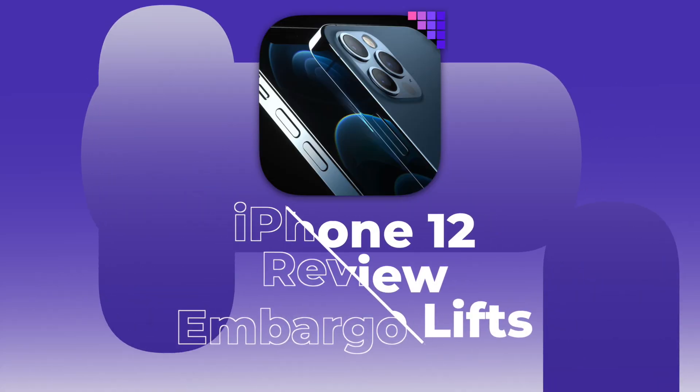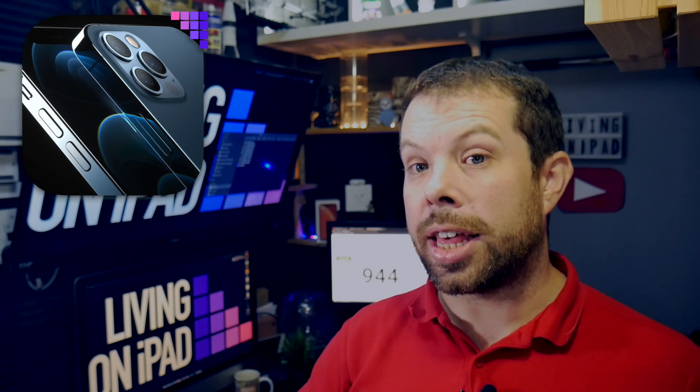iPhone reactions as embargo lifts — what do the big tech channels think? So last Friday, Apple sent out iPhones to a lot of tech YouTubers, bloggers, and news outlets, and they had a little bit of time to put together their videos and thoughts before Tuesday, when they were finally allowed to actually release them. So what are the major themes coming out?